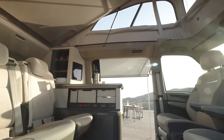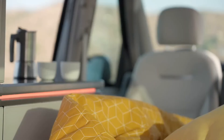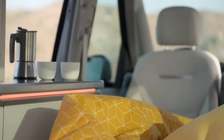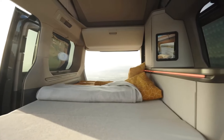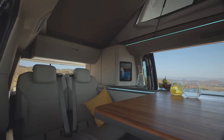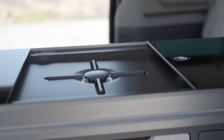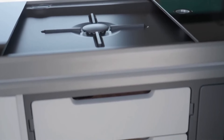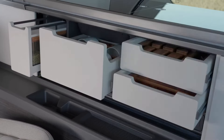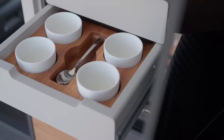The interior is designed to provide a comfortable and functional living space with features like heating, air conditioning, and plenty of storage space. The California is powered by a fuel-efficient diesel engine that provides ample power for both on-road and off-road driving. It's built to last with a robust chassis and high-quality materials, and offers various customization options to tailor the van to your specific needs.